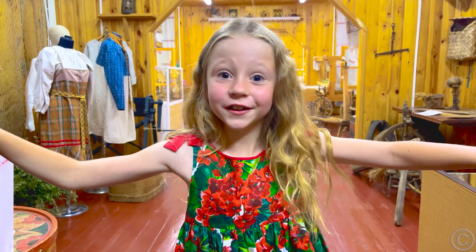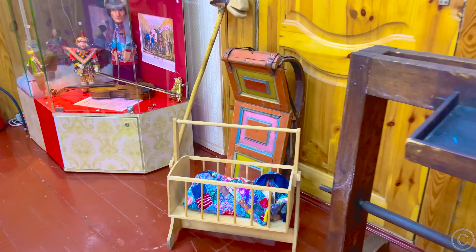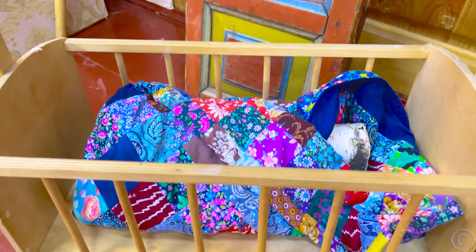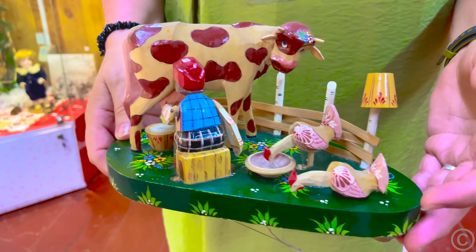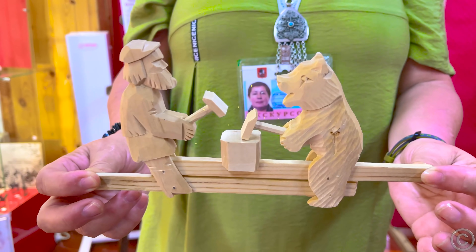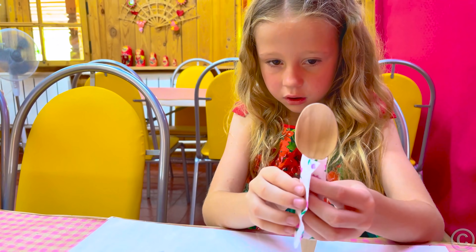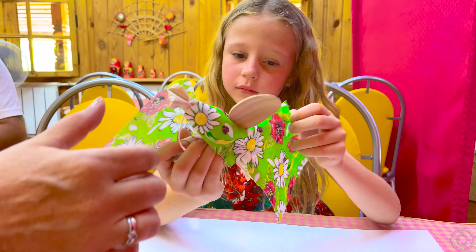Russian Toys Museum! Before dolls were invented, children played with a log wrapped in fabric, imagining it as a baby doll. Nastya and Dad learned how to hand-make traditional Russian dolls using spoons and fabric.